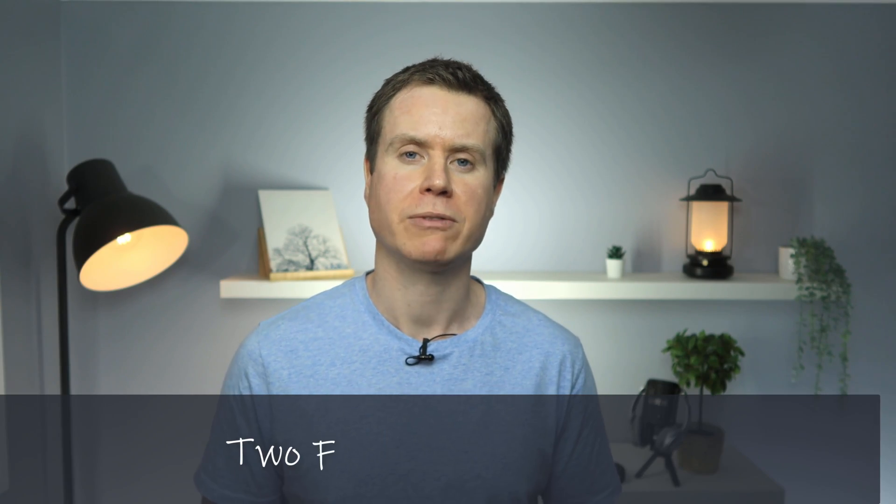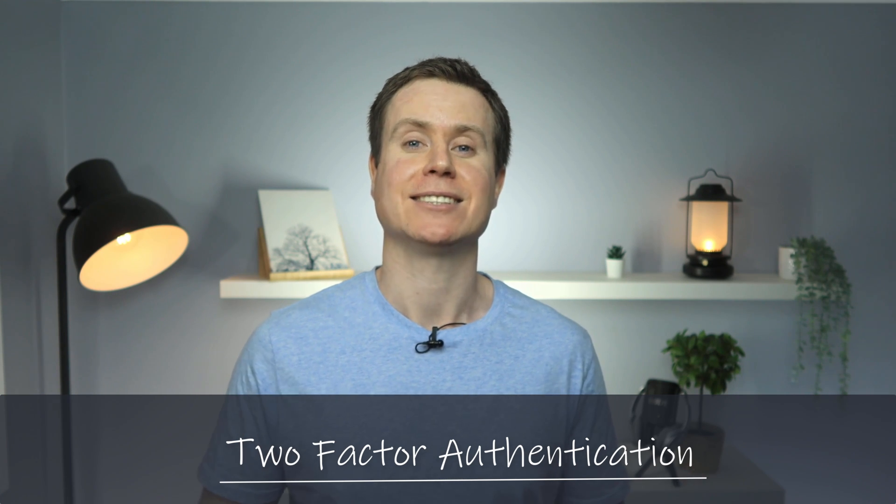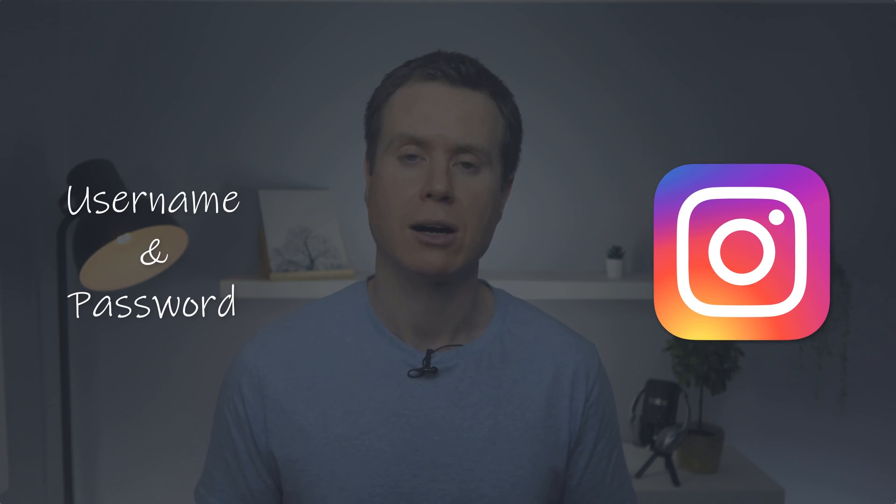I've done a few of these security videos — you can check out the one on Signal and WhatsApp below. I always start with the one thing that is going to stop 99% of wannabe hackers dead in their tracks, and that is to enable two-factor authentication, or 2FA. If you're not familiar with 2FA, I have another video linked below, but basically it acts as a second level of authentication when you're logging into your accounts.